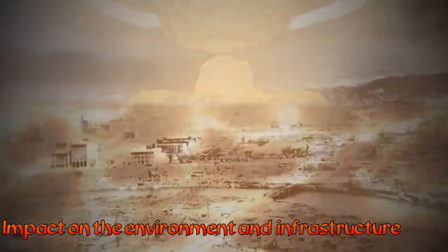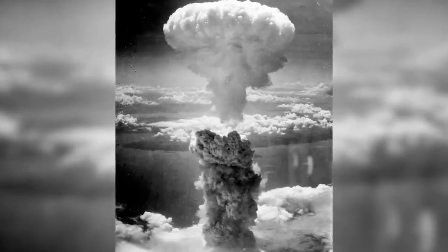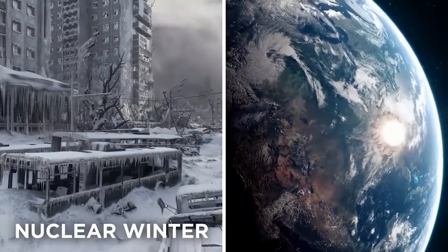Impact on the Environment and Infrastructure. In the first critical second, the explosion of the atomic bomb causes severe damage to the infrastructure and the environment. Beyond the destructive radius of the blast, fires from the intense heat and flying debris can quickly spread over large areas. The intense pressure of the shockwave can also move large amounts of land, leading to significant changes in the landscape.